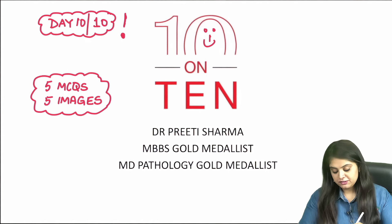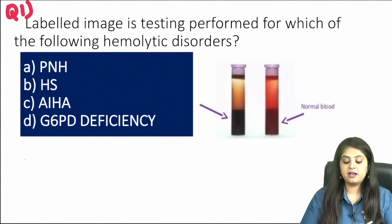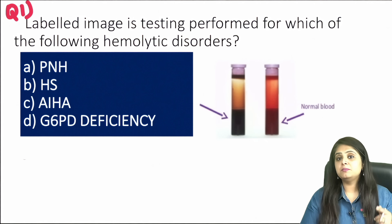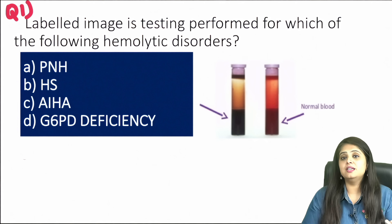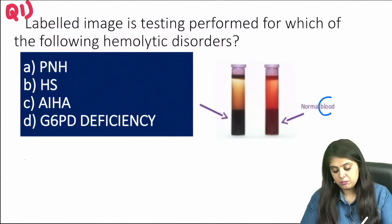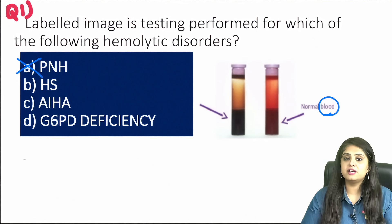Question one is the trickiest — there's a labeled image of a test being performed and you're asked which hemolytic anemia this is done for. The immediate instinct is PNH (paroxysmal nocturnal hemoglobinuria) because of the red color, but read carefully: this is a blood sample, not a urine sample. A reddish-brown blood sample rules out PNH at the outset.